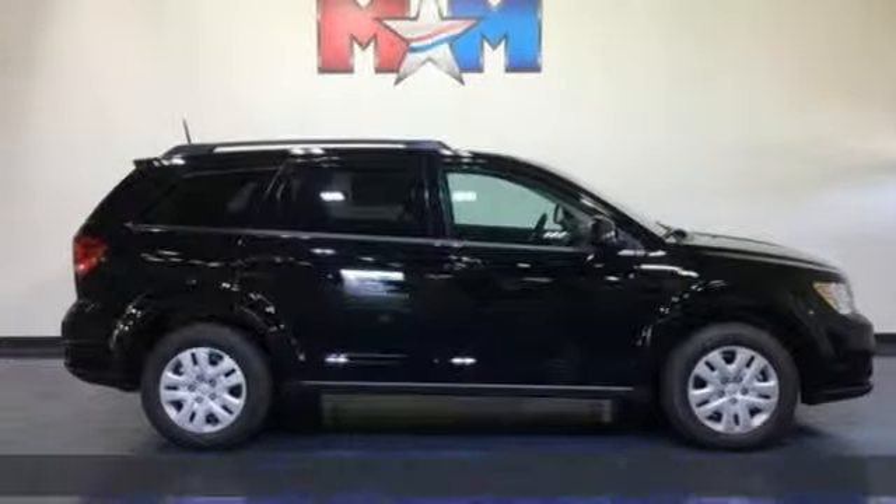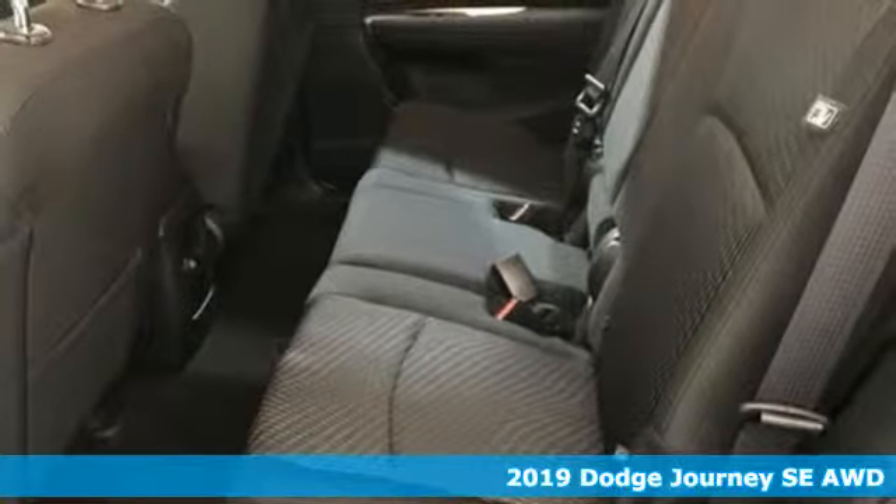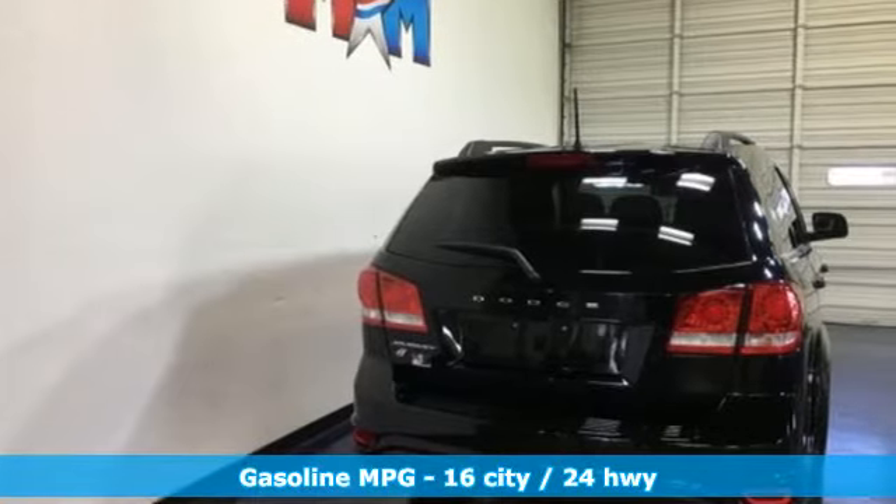It's a new 2019 Dodge Journey. In the journey, you don't just go for a drive, you head out for adventure. It's equipped for all your driving needs and wants.